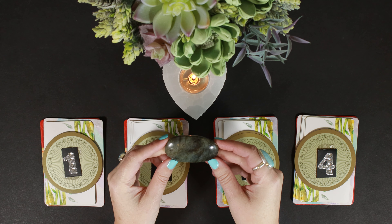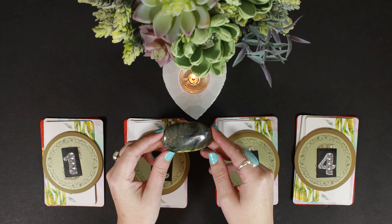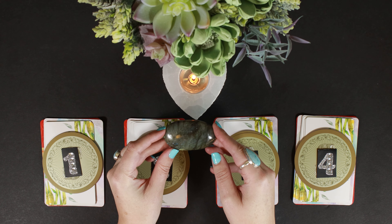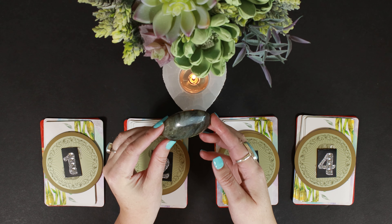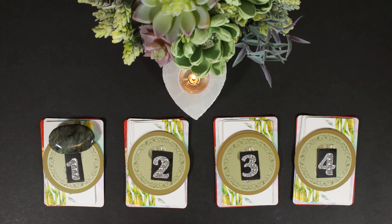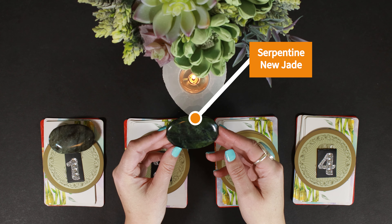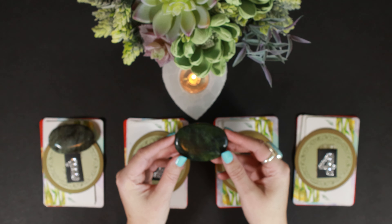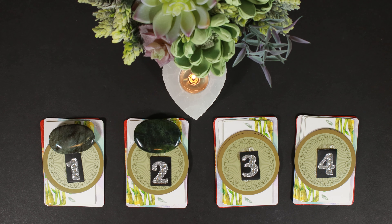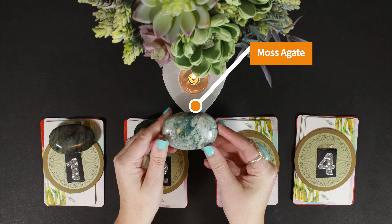For group number one, the object is labradorite. I'm moving it around in the light so you can see the flash — that blue or gold flash is called labradorescence. Group number two is septarian, or new jade — I've been calling it jade but it's actually septarian. Group number three is moss agate.